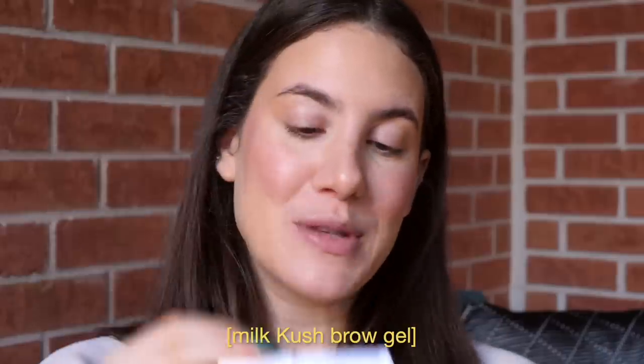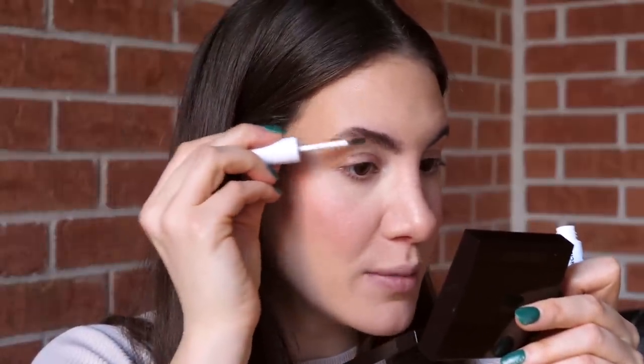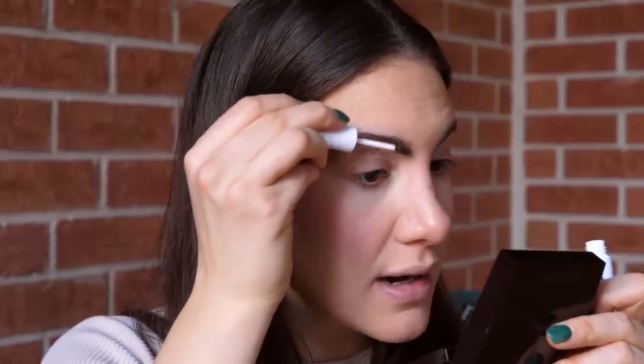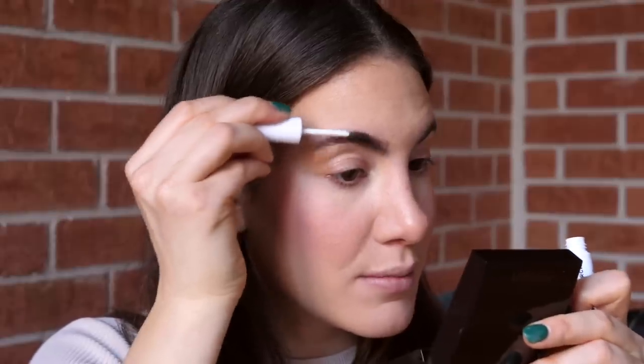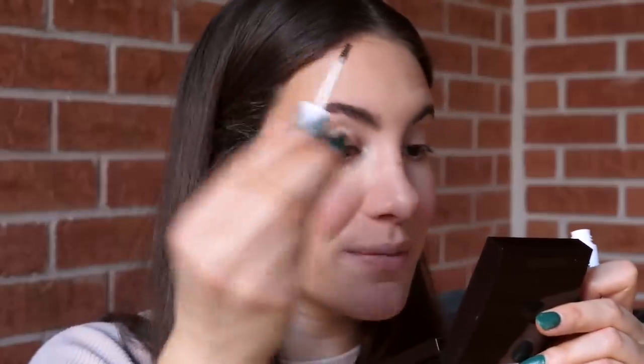For my brows, I'm going to use my Milk Cush Fiber Brow Gel in the shade Grind. This is a great tinted brow gel. I actually don't find that this adds much volume to the brows, but it does do a pretty solid job at tinting the brow hairs pretty aggressively — it makes your brows pretty dark if you want them to be. It's a little bit too dark for my liking, so we're going to soften that a little bit. I'm shaking my concealer brush and just kind of running along, especially the front of the brow, just to soften it — and that did the trick.